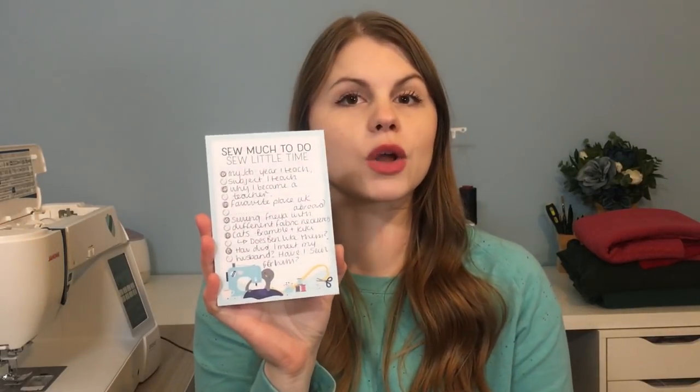I've gone ahead and cut out the pieces already because I had a little bit of time last night and thought it would make filming a lot easier. This is also going to be a little different because I requested people to ask me questions or give me things to talk about during the video. I've written them down on this really cute little notebook from Pink Coat Club — I'll link it below — so I'll be answering questions and chatting through my steps as I go.